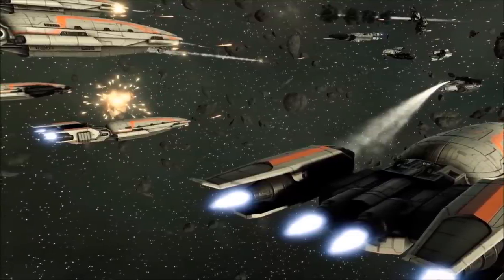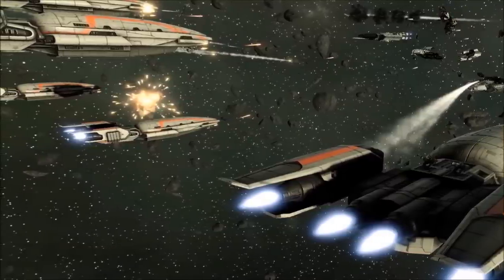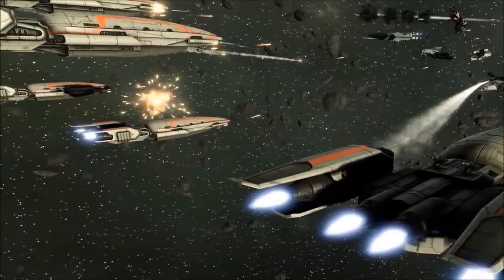In their service to the Admiral, the true tactical value of the Manticore Class became very much apparent, and before long, the Corvettes had become a staple of the Colonial Fleet.